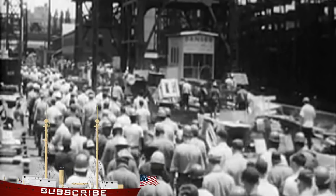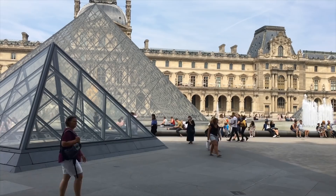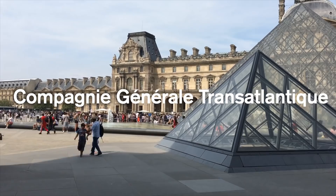Before going further, I have to ask for your forgiveness for my pronunciation of French words. I did take French for a few years in school, but it's been quite a while. To help with this, I'll refer to Compagnie Generale Transatlantique as CGT, or simply the French Line, for the duration of this video.